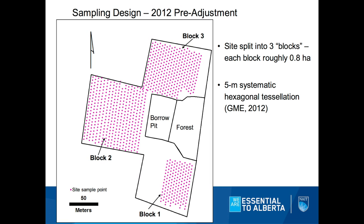Here's our sampling design from 2012. The site can be split up into three main blocks — block one, two, and three — roughly about a hectare in size or just under. We did a five-meter grid, a hexagonal tessellation, which just means hexagons can be drawn around most of those points. These data points were created in the geospatial modeling environment in ArcMap.